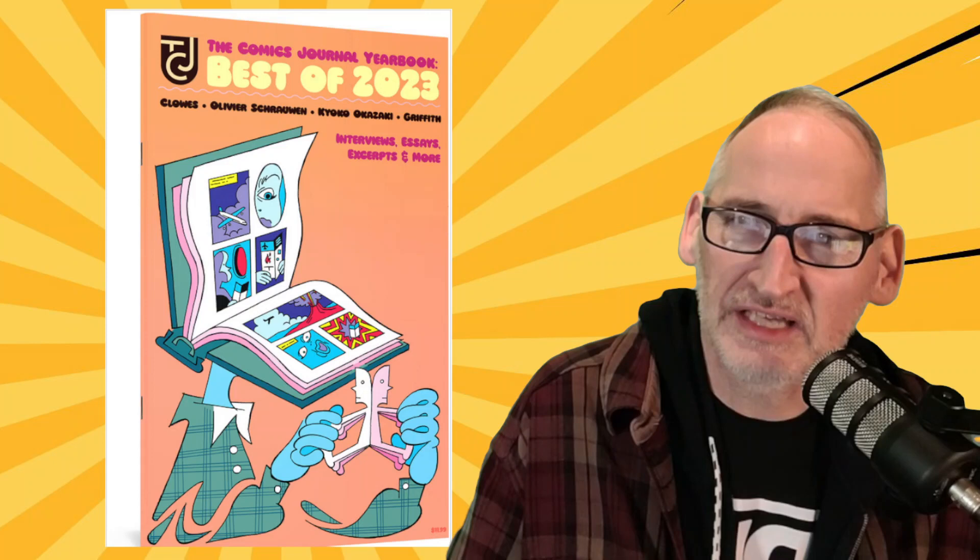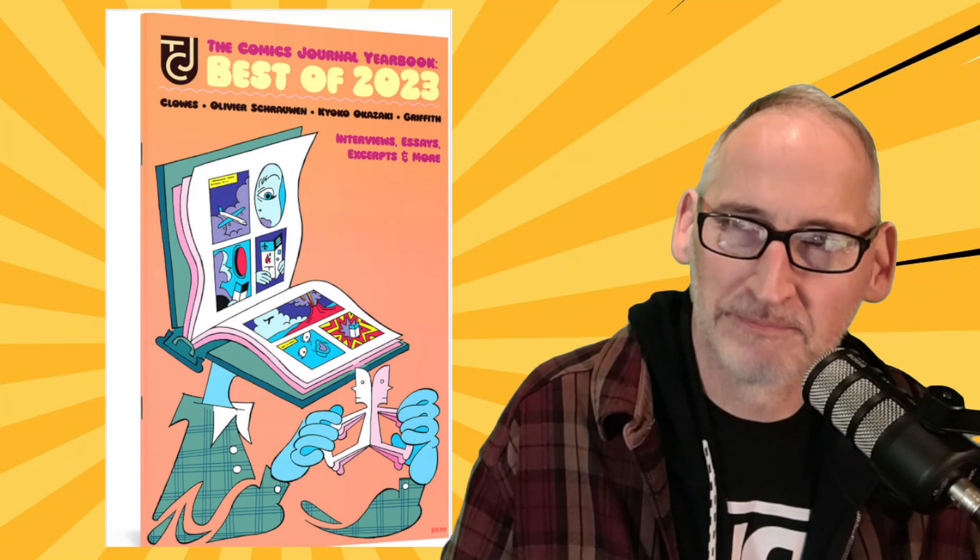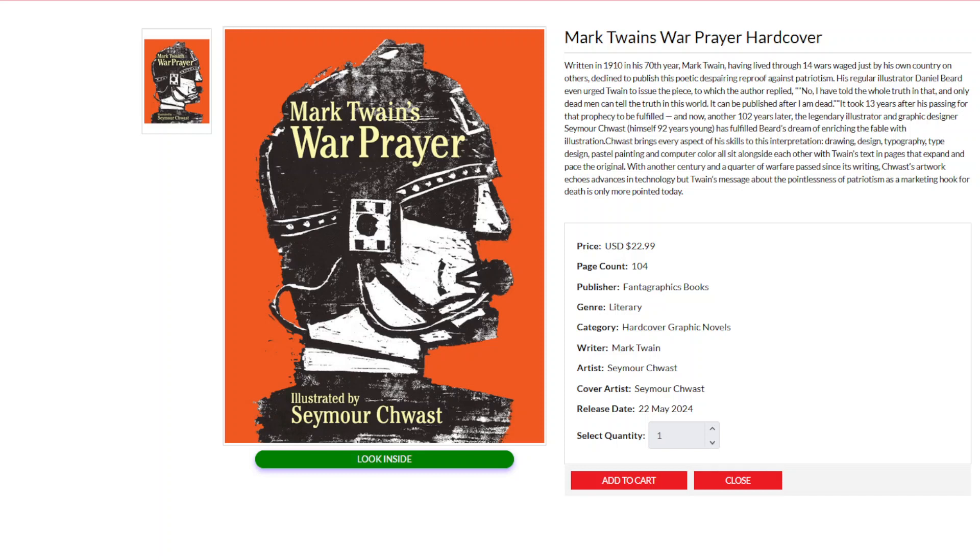Also from Fantagraphics, we have Mark Twain's War Prayer, with art by Seymour Schwast. Written in 1910 in the author's 70th year, Mark Twain had lived through 14 wars waged by his own country, yet declined to publish his poetic, despairing reproof against patriotism. Schwast's art echoes advances in technology, but Twain's message about the pointlessness of patriotism as a marketing hook for death is only more pointed today. It looks cool as heck — from Fantagraphics, this is the War Prayer.